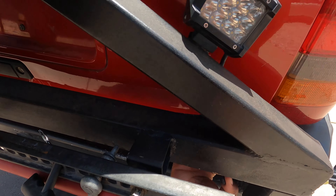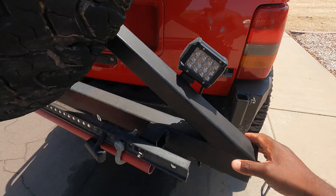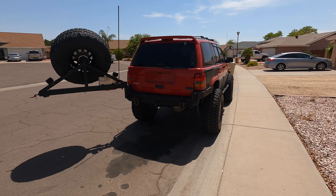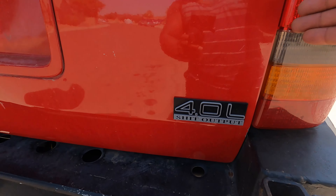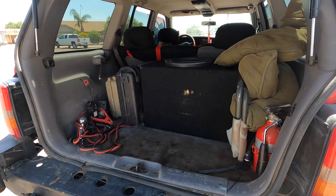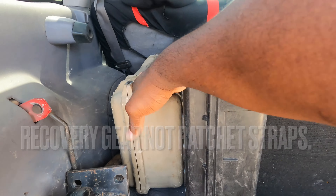And this — this swings out. Probably got junk back here. Just my subwoofer and my tool cases. One's for tools, one's for ratchet straps.